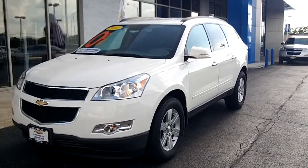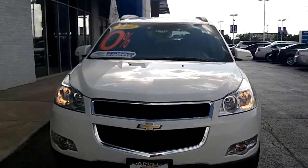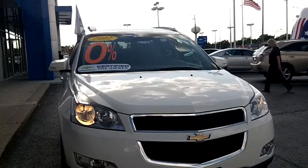Hi Amanda, it's Dan Dignan here at Apple Chevy, and I just wanted to show you a quick walk-around video of the 2012 Chevy Traverse LT that you requested information on.